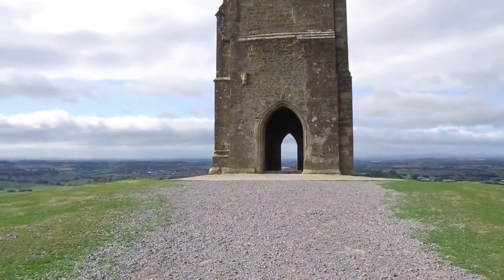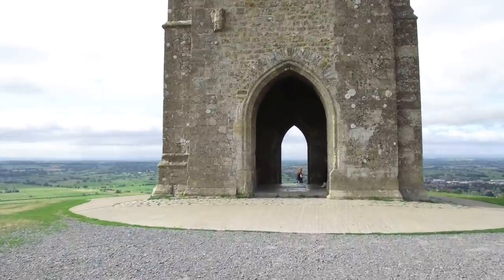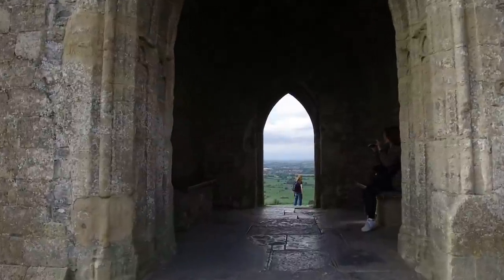The church itself, as you can see, is likely only a few hundred years old. It actually has no roof, so the rain goes right through it. We're going to walk right through the location.